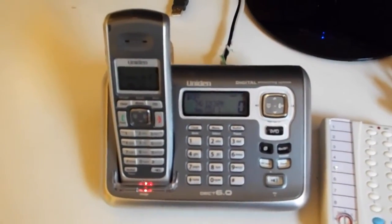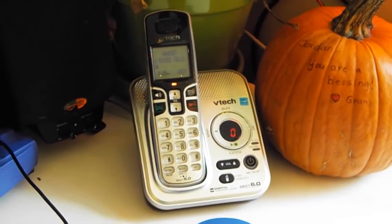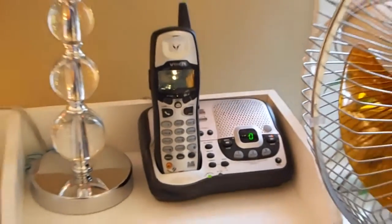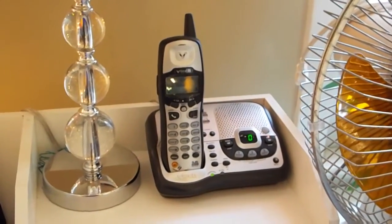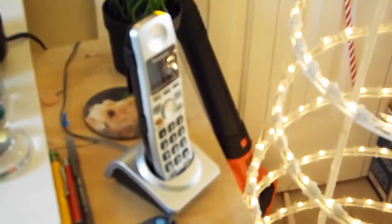The VTEC 2085, I believe, also a VTEC. Then the UNIDEN I6772, I think it is, another UNIDEN 150, and then a Panasonic 103-1S.